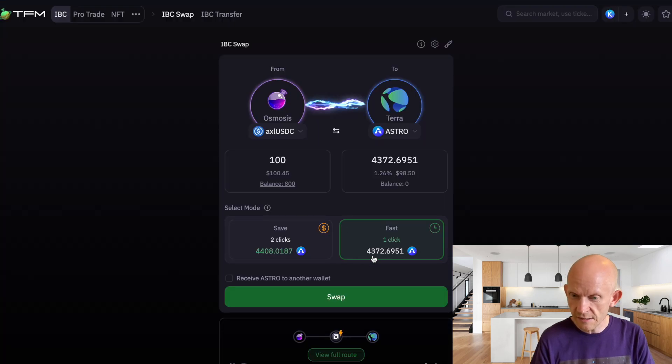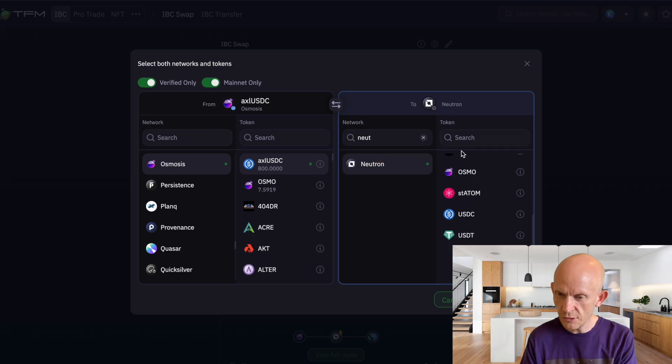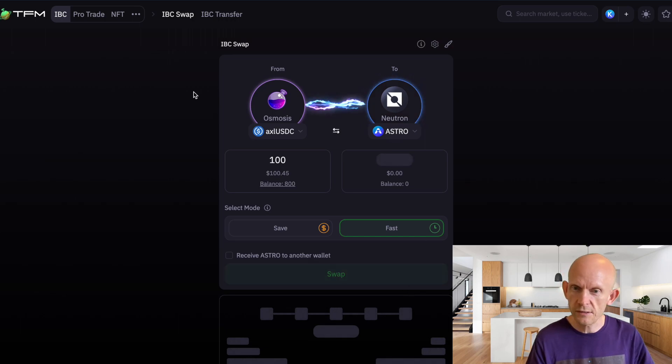4,372 — so that's actually exactly the same rate if I swap into Astro on Terra. But it would go through Neutron anyway as an extra step, so I don't need that. I'm going to go from AxlR USDC on Osmosis and keep it on Neutron. The route is: it makes a swap on Osmosis, sends Neutron tokens over to Neutron, then makes another swap into Astro — all in one click. That's rather nice.